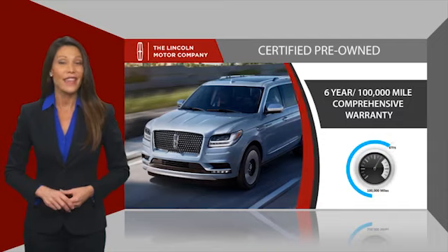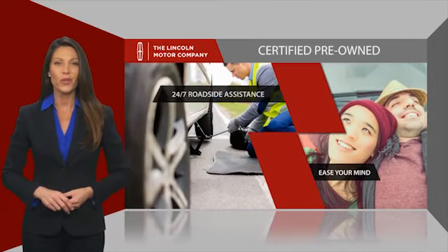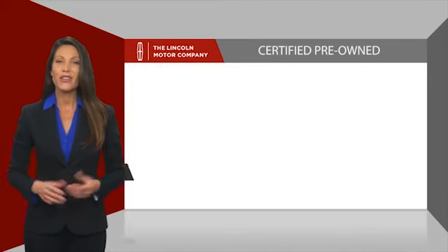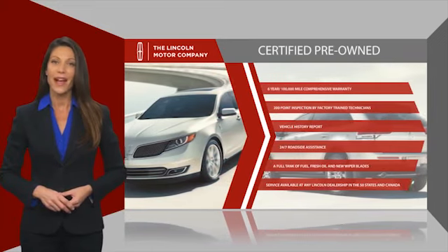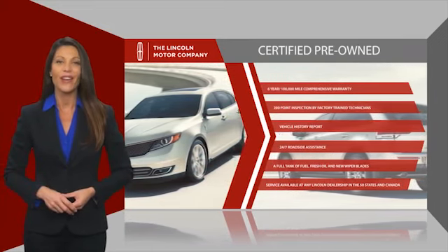And just to ease your mind, they also provide 24-7 roadside assistance. Check out your local Lincoln dealer today to find out all the other benefits buying a Lincoln Certified Vehicle can offer you.